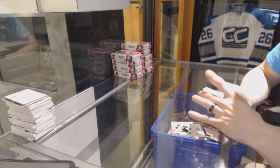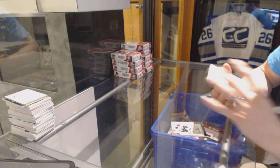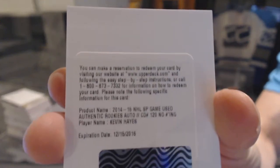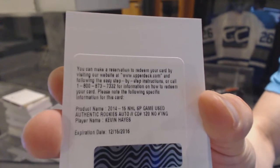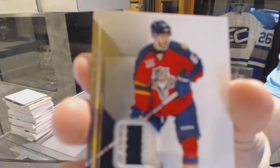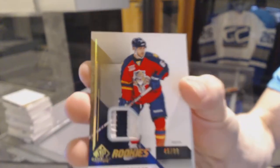We've also got a redemption for a rookie autograph for the New York Rangers, Kevin Hayes. And a shoe color rookie patch numbered to 99 for the Florida Panthers, Vincent Trocek.